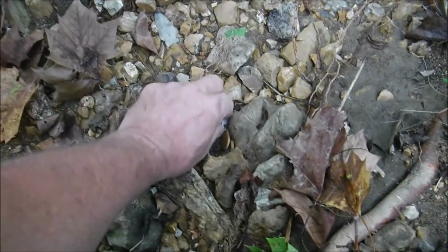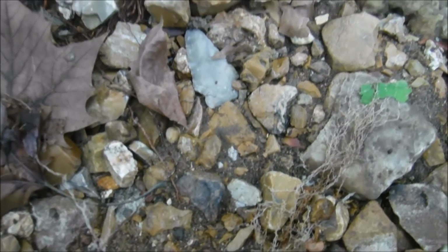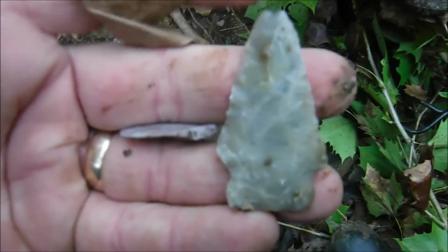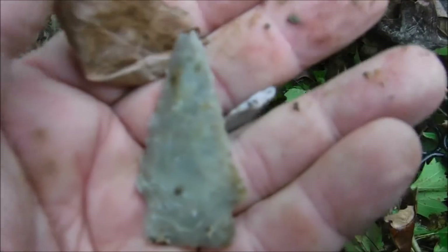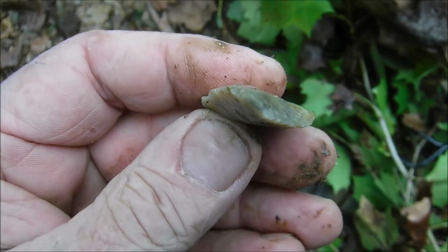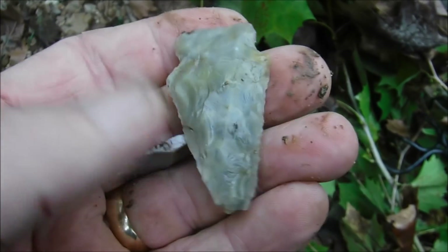Crawling around on this gravel bar, just pushed some sycamore limbs out of the way, and this looks like it's going to be the closest to a whole point so far today. It does have a little damage. There we go — that is a beveled rice-lobed. Cool beans.